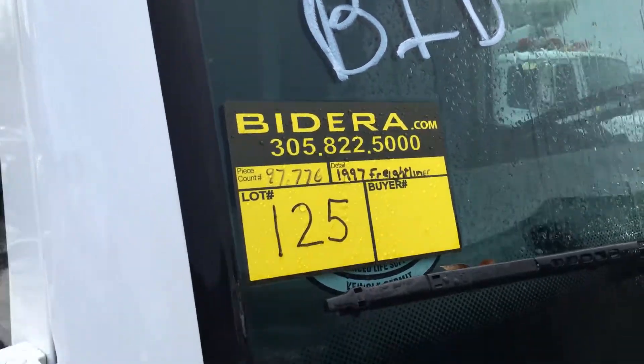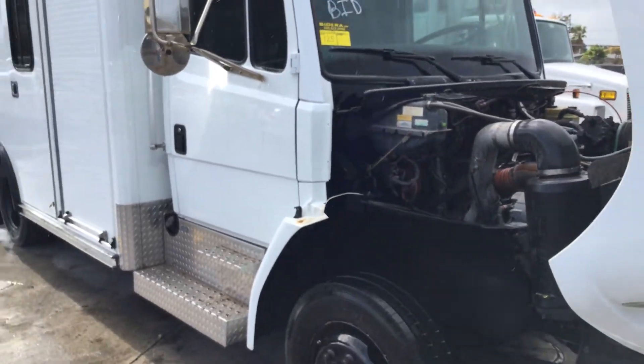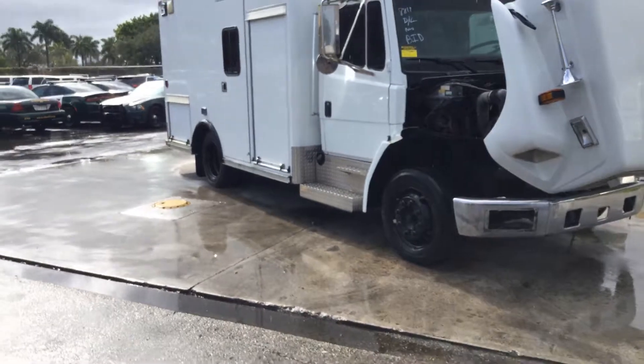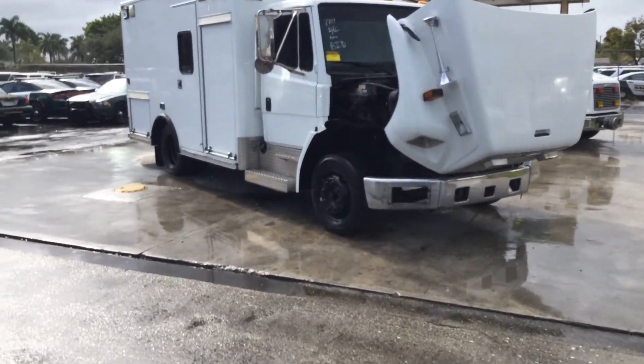Lot number 125. This is a 1997 Freightliner Ambulance with 99,000 miles, 5.9 Cummins. Sounds great.